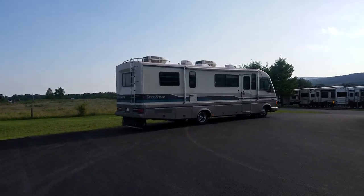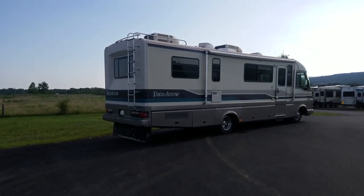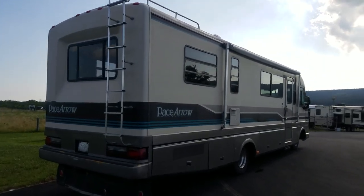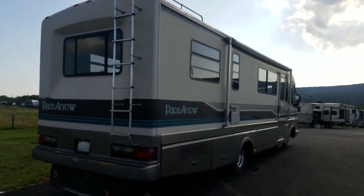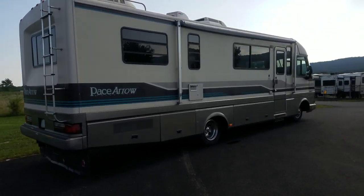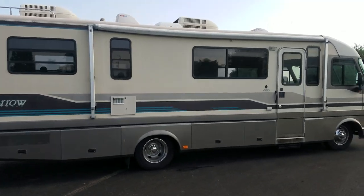Hey folks, this is Alex the eBay Guy here at Beckley's Camping Center in Thurmont, Maryland, and today we have a special treat for you. Here is a Fleetwood Pace Arrow that is in phenomenal condition. I haven't seen a motorhome of this vintage come in in this shape in a long, long time.